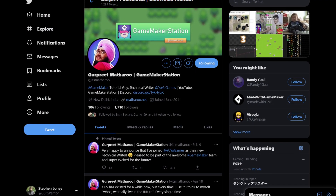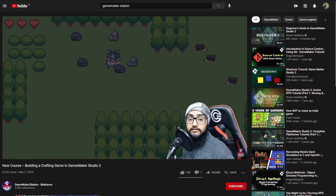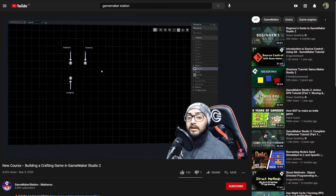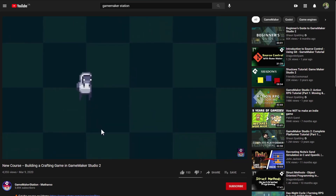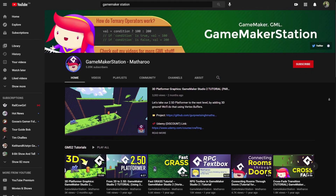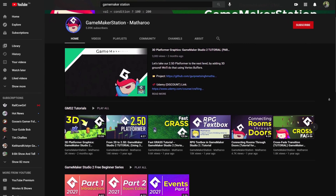But with Mark gone, who would be so daring to fill his shoes? Enter Gapreet Matheroo. Many of you are probably already familiar with Gapreet's work and presence within the GameMaker community. For a number of years, he has been actively providing game development tutorials on YouTube, Udemy, and now the YoYo Games tech blog. So it looks like GameMaker's documentation is in qualified hands. To see some of Gapreet's work, you can also check out his channel, GameMaker Station, on YouTube.